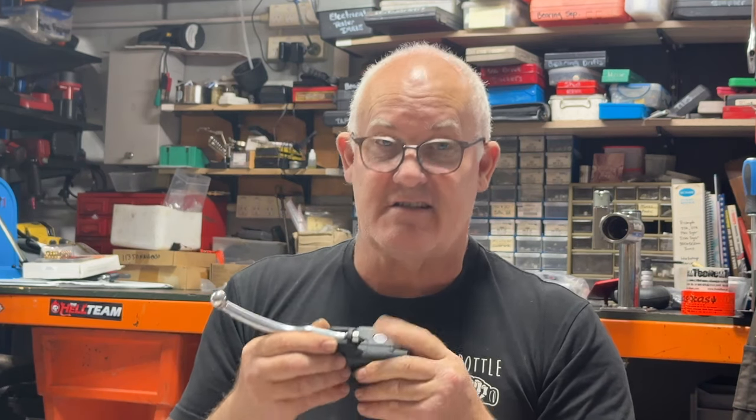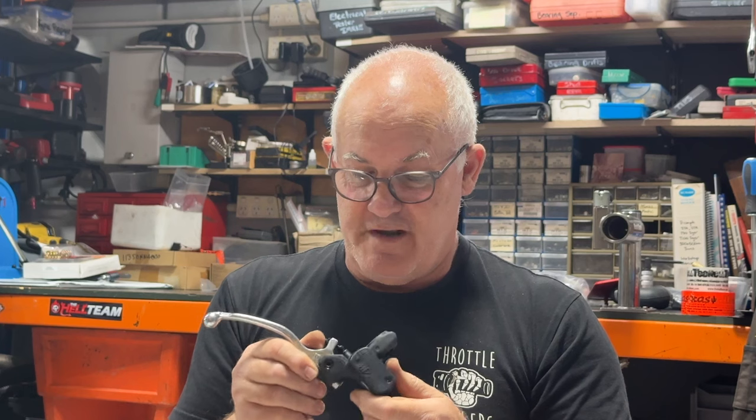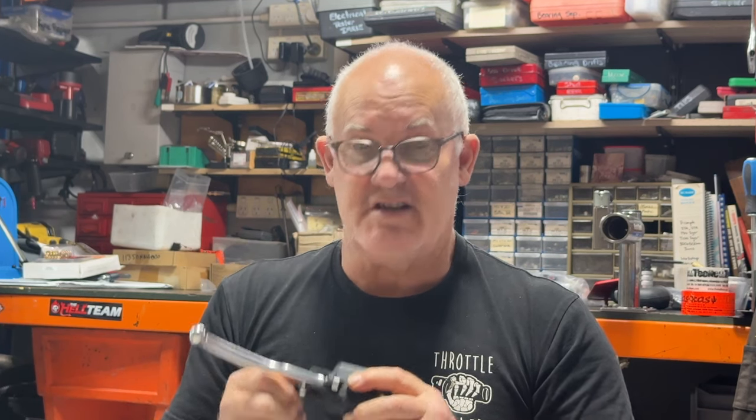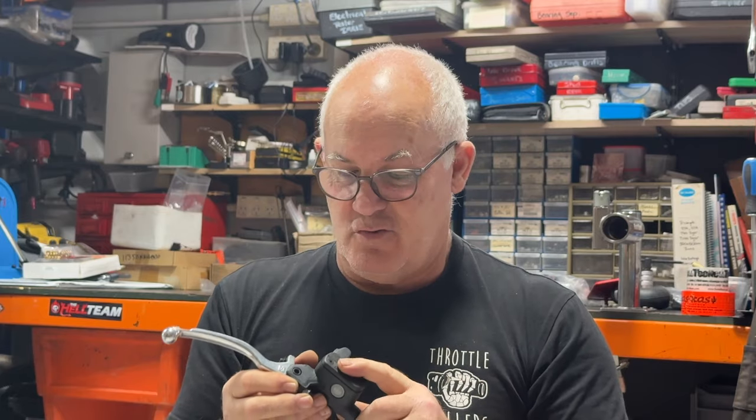Biggest problem — sort that out and it'll sort out half people's problems with clutches. Hope that helps you understand a little bit of how the master cylinders work. Pretty simple. Any problems you can always email me or message me on Facebook — I'm happy to talk about it. Until the next one, talk to you soon.